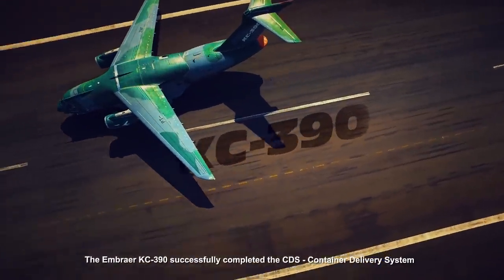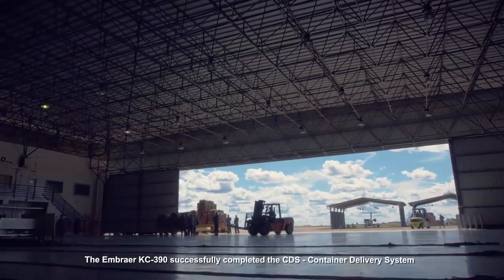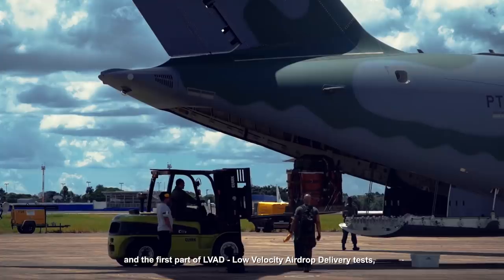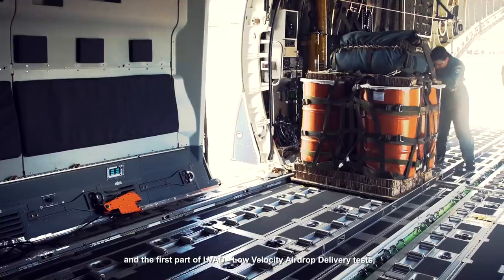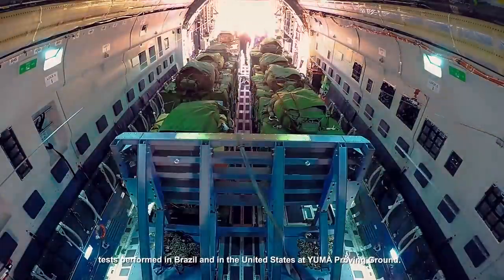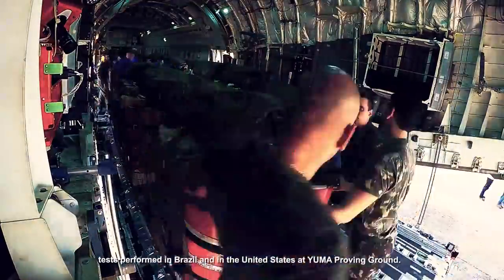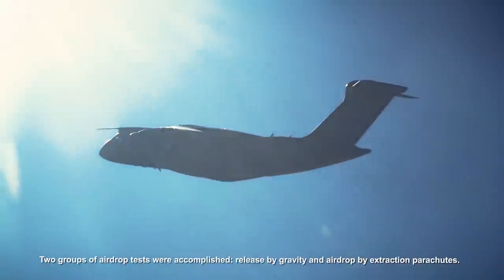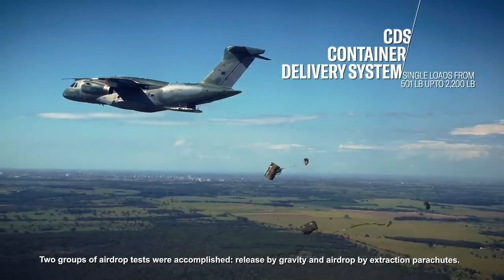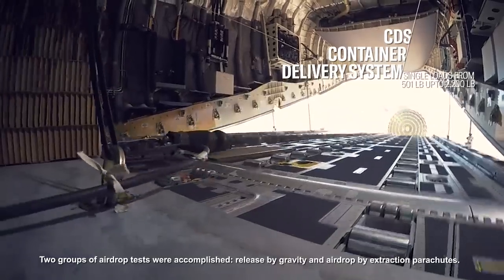The Embraer KC390 successfully completed the CDS, Container Delivery System, and the first part of LVAD, Low Velocity Airdrop Delivery Tests, performed in Brazil and in the United States at Yuma Proving Ground. Two groups of airdrop tests were accomplished: release by gravity and airdrop by extraction parachutes.